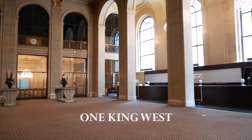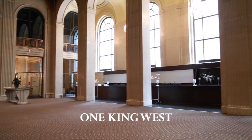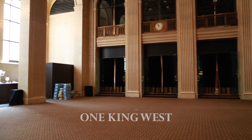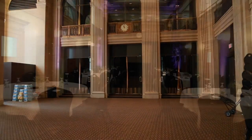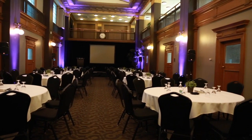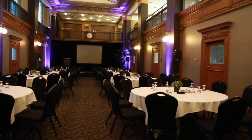What makes One King West different from other venues is we have such different spaces. We have the Grand Banking Hall which was built originally in 1914 — it's a lot of grandeur, it's very unique. And then you have spaces that are ultra-modern, like 1500 here that has all the screens, all the amenities. We give many different looks all in one venue.